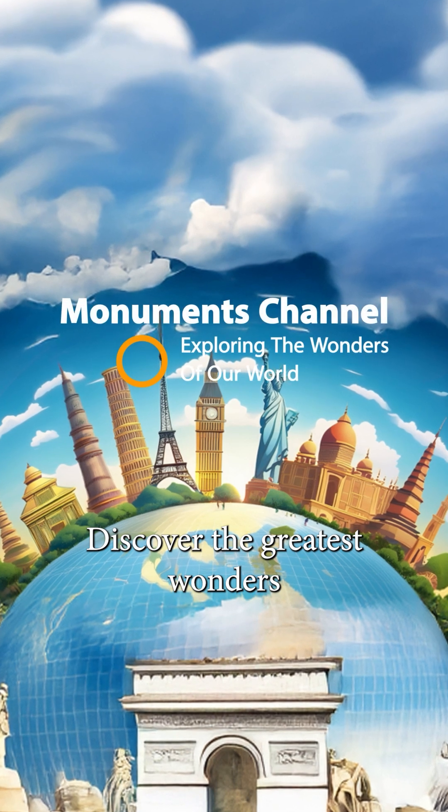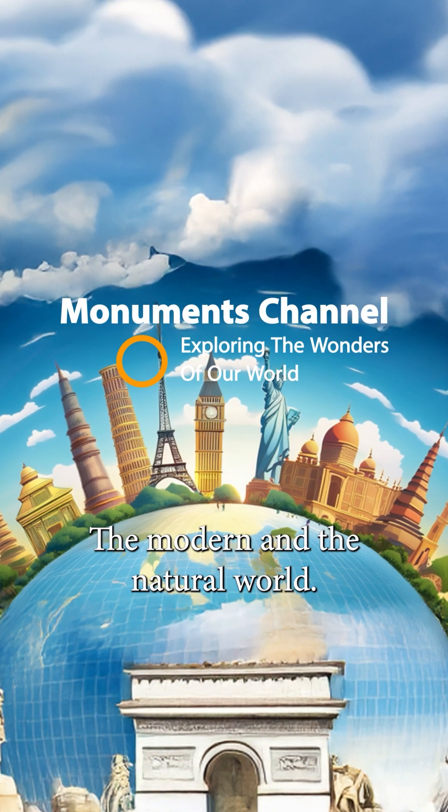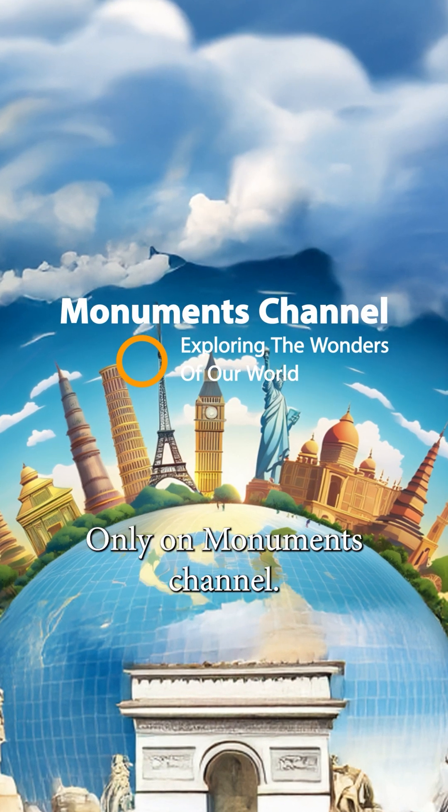Discover the greatest wonders of the ancient, the modern and the natural world only on Monuments Channel.